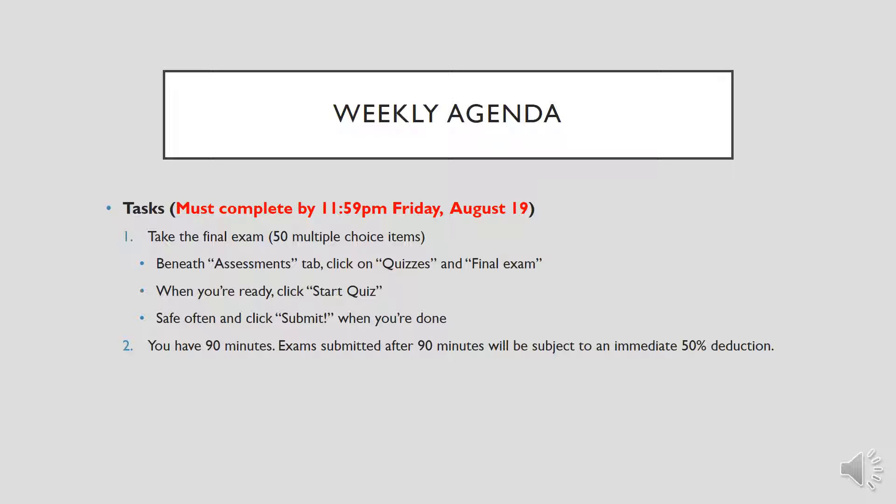We've made it to the eighth and final week of this course. This week, much like we did during our fourth week, we're just going to take the final exam. It's going to have the same composition that you'd see on the midterm exam. As you know, your study guide has been available for the past week, so you can see exactly what you're going to be asked. You'll access it the same way you did the midterm exam, but instead of selecting midterm exam you're just going to select final exam.